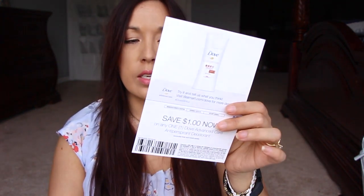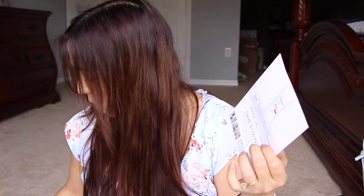Lastly, there's a dollar coupon for the Dove Advanced Care deodorant, which corresponds to a big full-size version of the deodorant that's in here.